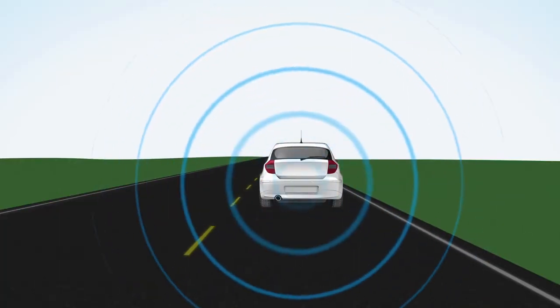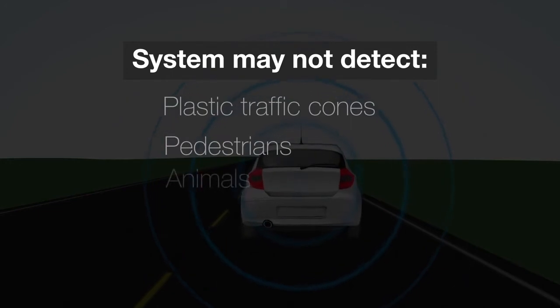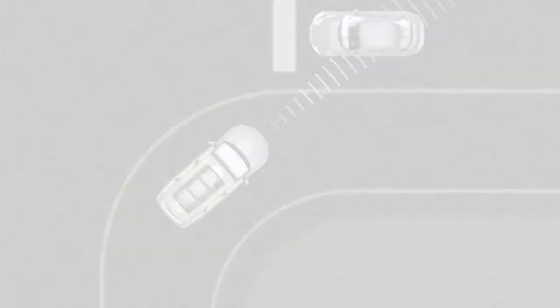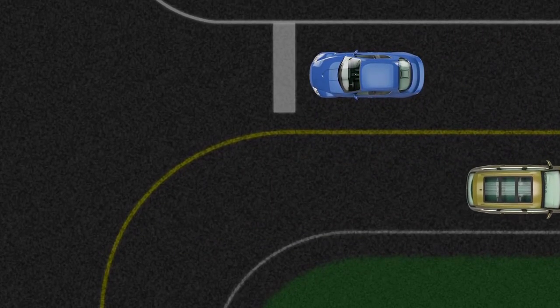There are some obstacles the PCS may be unable to detect, such as plastic traffic cones, pedestrians, animals, trees, or snow drifts, which do not provide a clear signal to the system. Under some conditions, such as when turning a corner, the PCS may detect a vehicle or object directly ahead, predict that a collision is likely, and activate even if the danger is not really great. This does not indicate a malfunction.